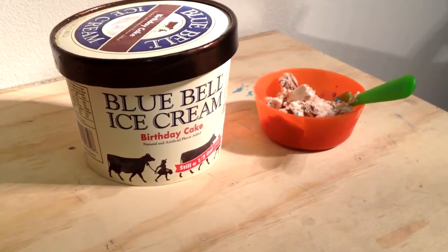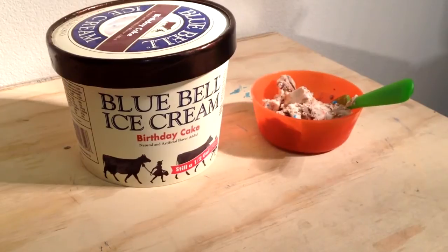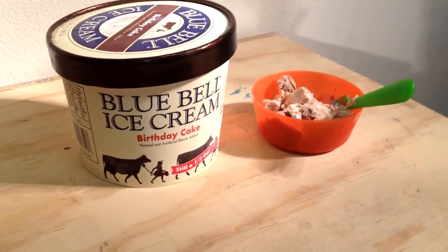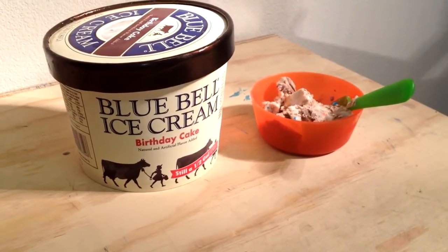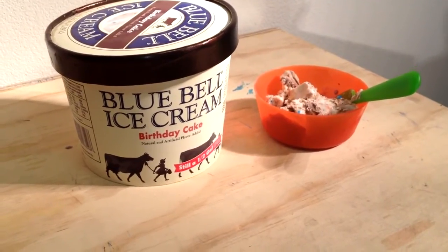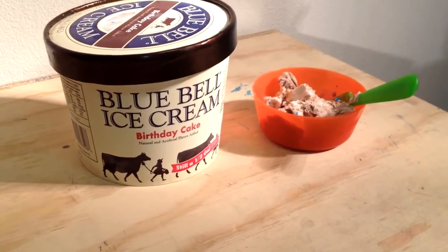I wanted to throw in a little extra, so what we have here is something that you can get in the Texas area and some of the surrounding states — Blue Bell ice cream. How many of you people have heard of Blue Bell? Dalton is our 12-year-old and he's heavily involved with this YouTube channel and the videos.